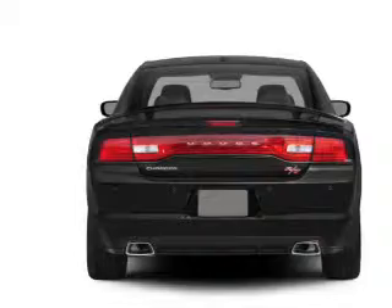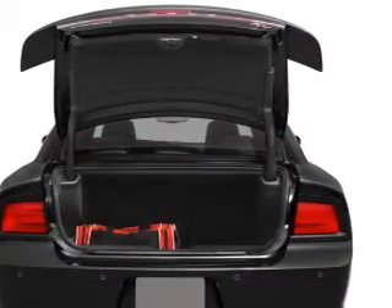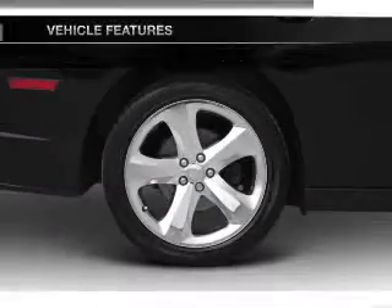You will appreciate the safety feature of anti-lock brakes. Heated seats offer comfort in cold weather. Memory settings are just one of the extras. And with these notable features, you won't want to miss out on the opportunity to own this amazing ride.